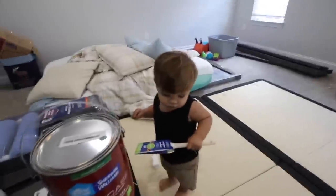He really wants the paint. I would never trust him in the paint, but maybe in a few years — not this paint at least.